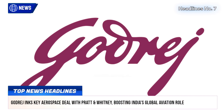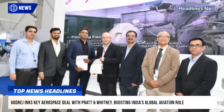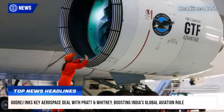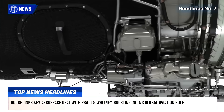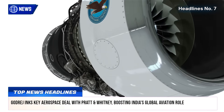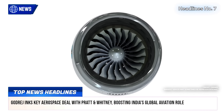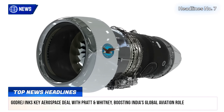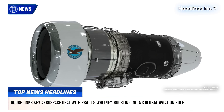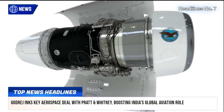Gaudridge Enterprises Group's Aerospace Division has signed a contract with global aircraft engine giant Pratt & Whitney to manufacture aerospace parts, marking a major leap in India's aviation manufacturing sector. The deal is set to enhance Gaudridge's technological capabilities and production capacity, reinforcing its goal to become a key global supplier to aircraft engine OEMs.